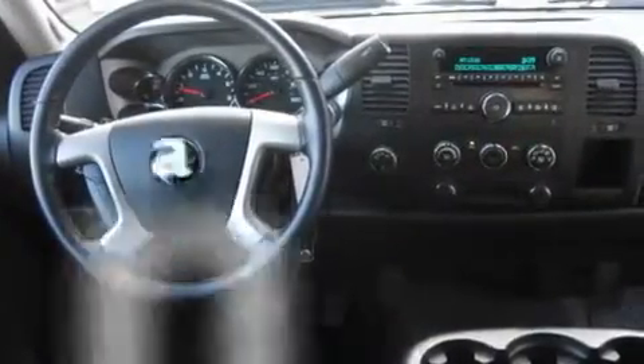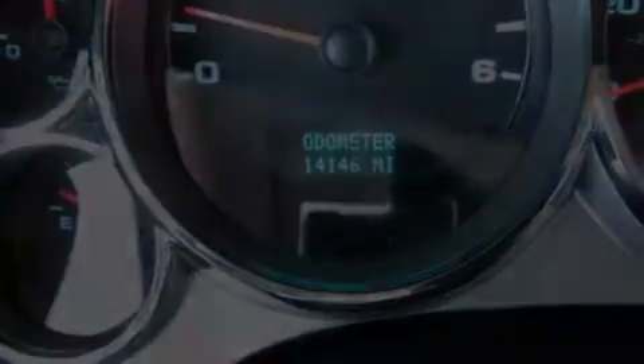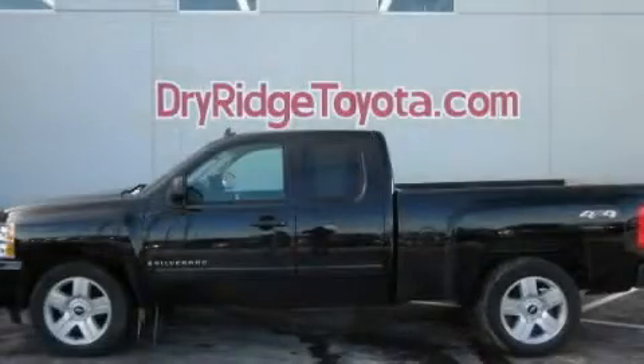A keyless entry system, and this vehicle has fewer than 15,000 miles on the odometer. This automobile won't last long at this price. Call and arrange a test drive now.